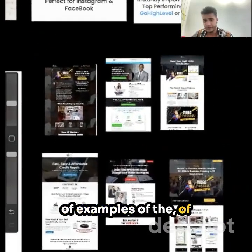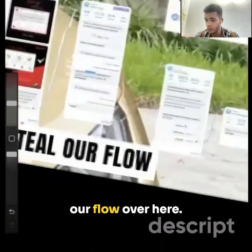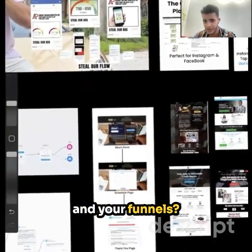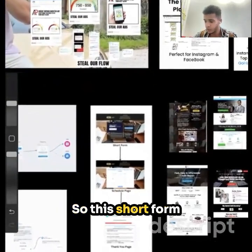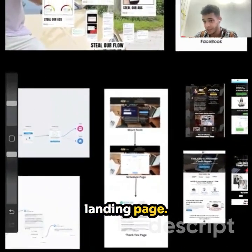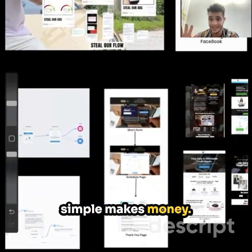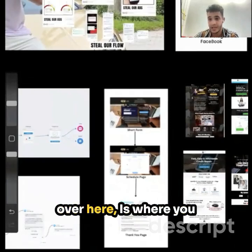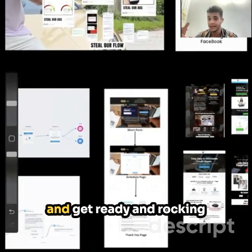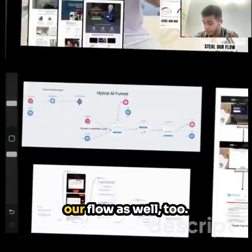Here are a couple examples of the funnels that you'd be able to leverage. You're also getting our flow. Let me break down the difference between the flow and the funnels. This short form funnel is just one option of the 24 different funnel page templates you can choose from — landing page, schedule page, and thank you page. That's our call funnel. Very simple, but simple makes money. You can choose a different funnel, brand it to yourself, and get rocking with your own funnel to scale up.